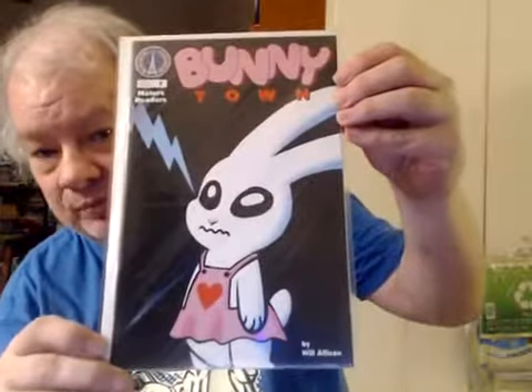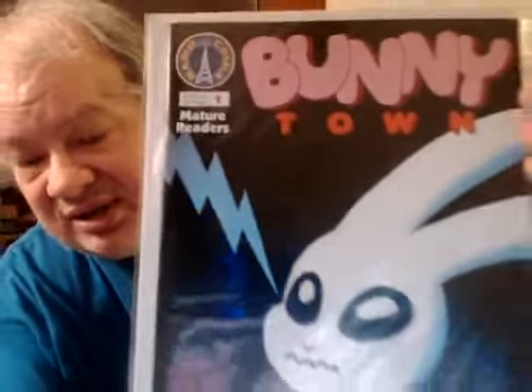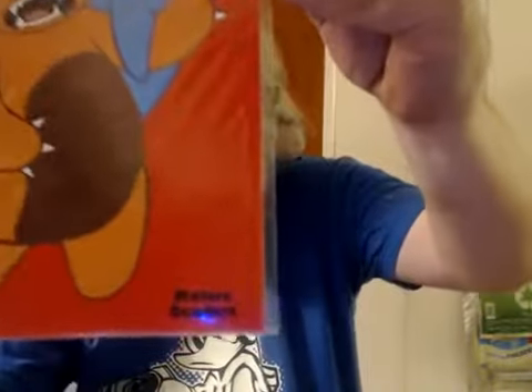Now moving on to a title from Radio Comics. This has black and white interior art, but I can't show it to you because this title is for mature readers. Bunny Town, issue 1. Radio Comics is, by the way, based in San Antonio, Texas — in case you were curious. Even if you weren't, I told you. This is issue 2, and that's all I have for this series. I don't think that because the only series I've shown from Radio Comics are low numbers that they don't have long-running series — they do. Some of their titles are way above 100 issues.